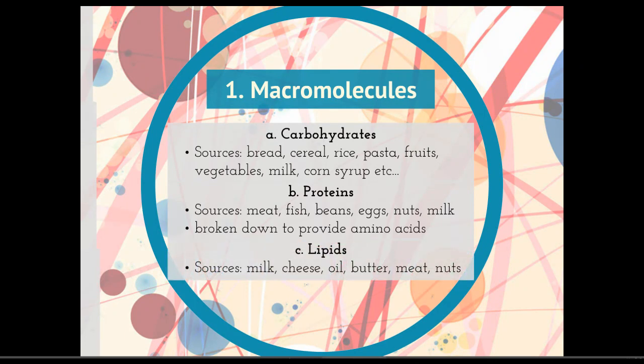Lipids — good sources of lipids include milk, cheese, oil, butter, meat, and nuts. We're going to use those again for energy storage and also to get cholesterol and other important nutrients.